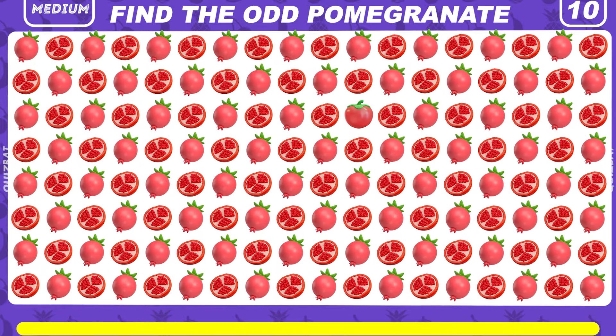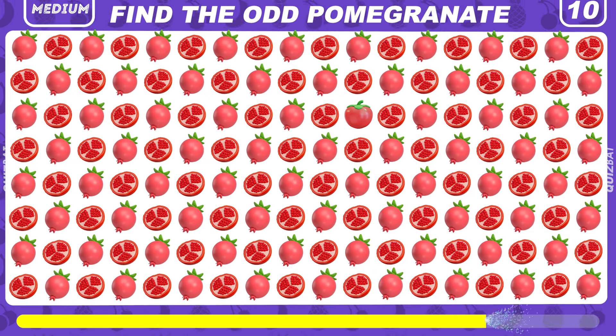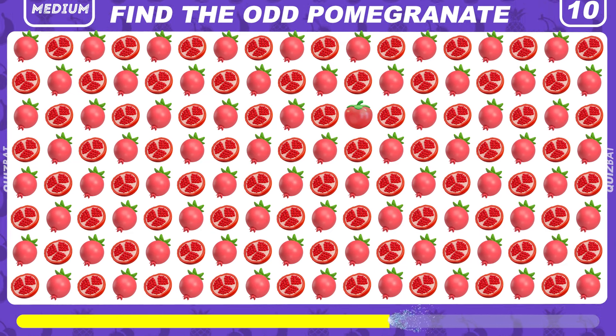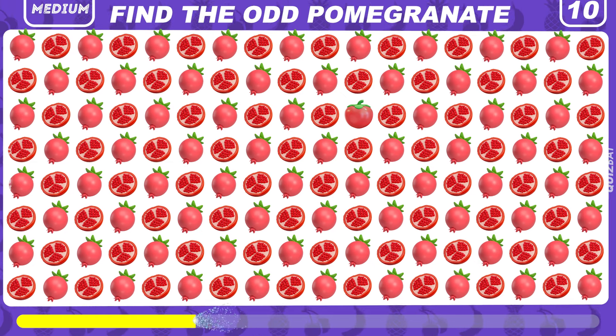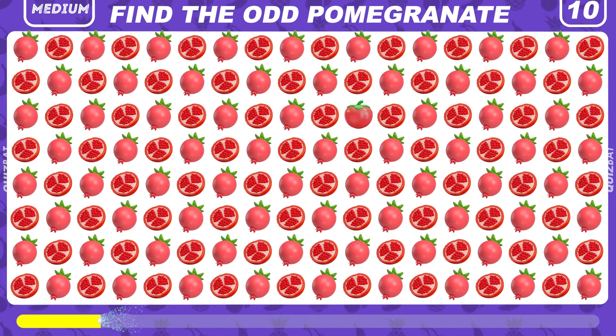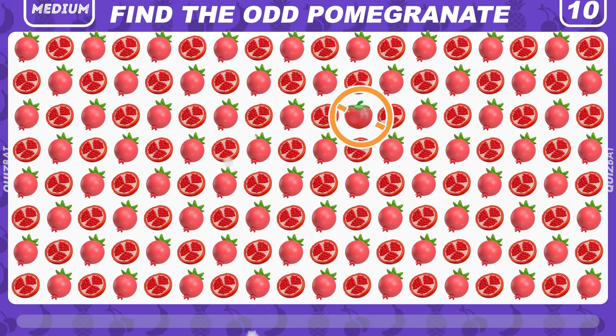Spot the odd pomegranate. You are awesome — there it is.